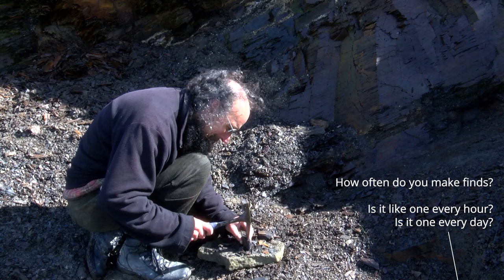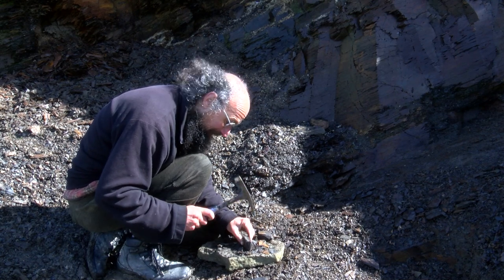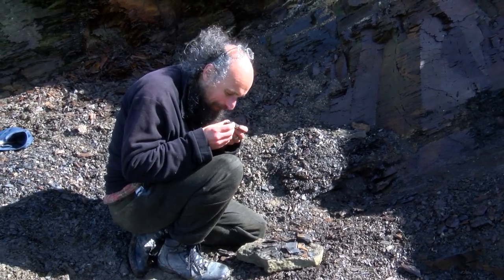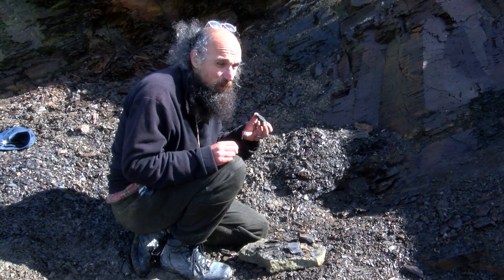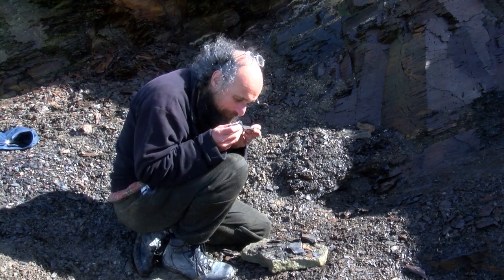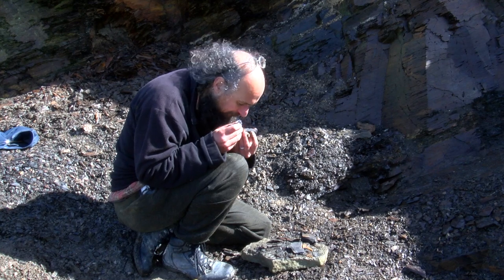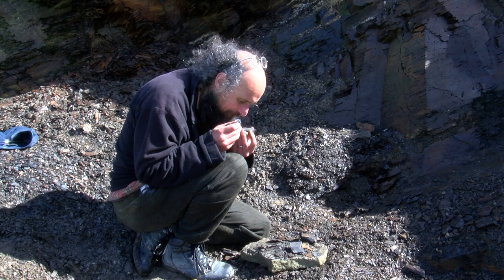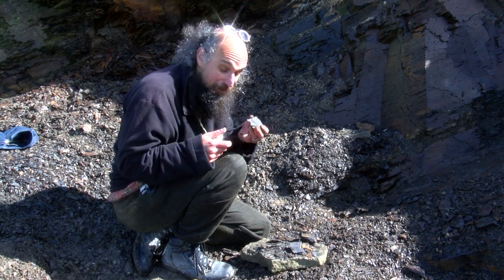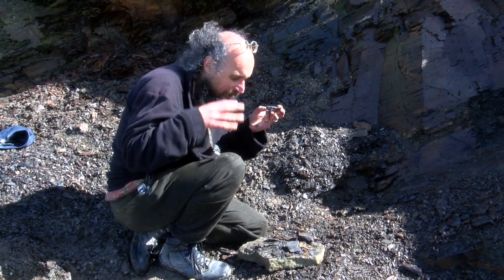How often do you make finds — is it one every hour, one every day? It's really varied, but we always find something good. Once you get to the right layers, then every time you split it there'll be something soft-bodied in it. But it might be an hour or two or three before you actually get one of these beds which is particularly prolific. Most of them you just get the odd fragment here and there. This one has several brachiopods in it — it's got exactly the right sort of preservation. I can see silvery bits, little black bits appearing now, starting to oxidise a little bit. This is a layer that we would take back and put under the microscope, because you'd probably miss things in the field. There are definitely little brachiopods — that's one for the microscope.